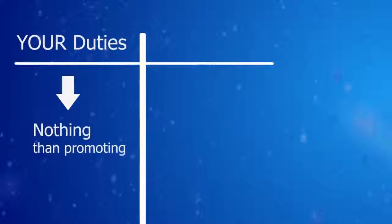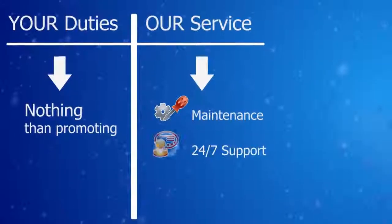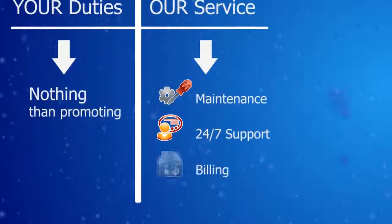What else is there for you to do? Nothing. We assume all duties — maintenance, professional 24/7 support, and billing — everything in the name of your brand.